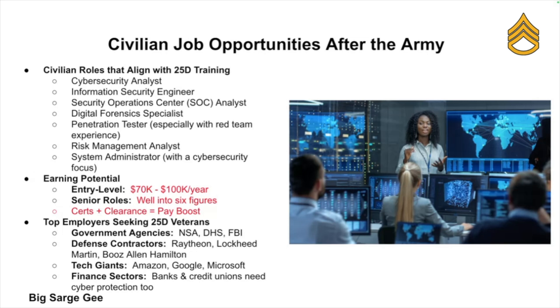Entry-level civilian cyber security analysts often start between $70,000 to $100,000 a year, with senior roles pushing well into the six-figure range. Veterans with a 25 Delta background are especially attractive to government agencies like the NSA, DHS, and the FBI, as well as defense contractors like Raytheon and Lockheed Martin.